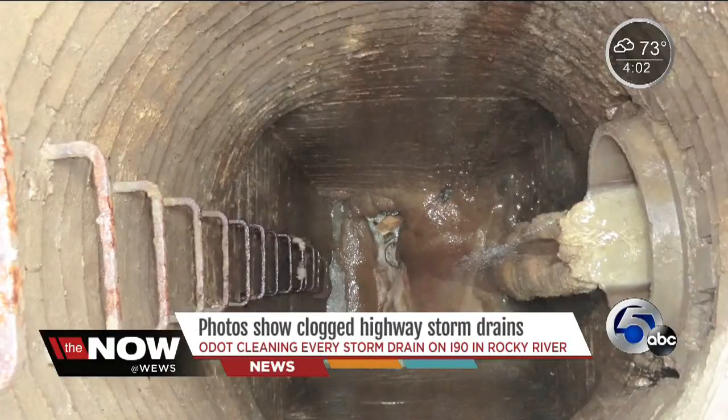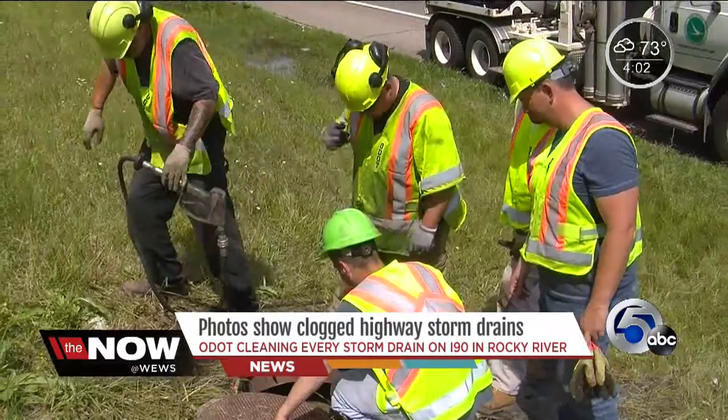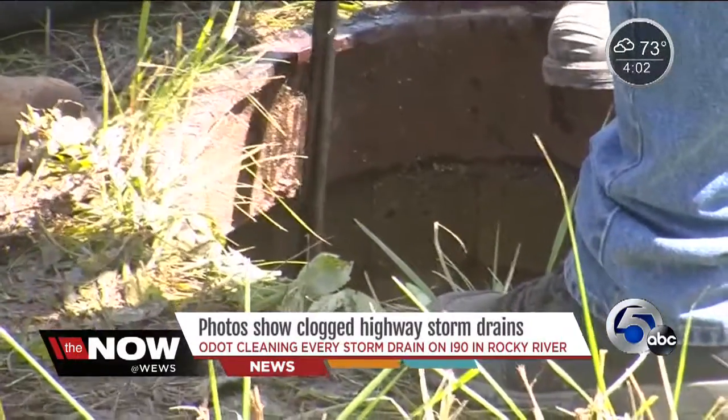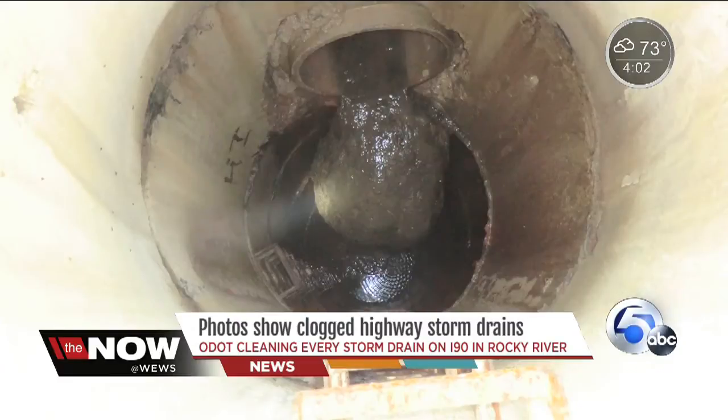ODOT workers recently took these photos showing trash in the drains. Debris in those pictures came from folks littering or not having secure loads. ODOT spokesperson Amanda McFarland told me crews clean storm drains regularly, although some of these drains look like they haven't been cleaned in a long time.